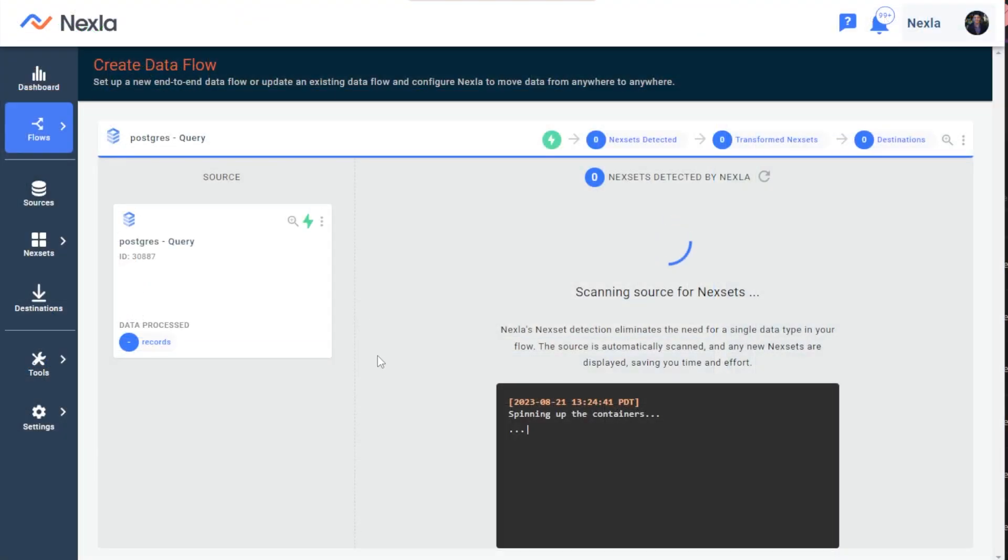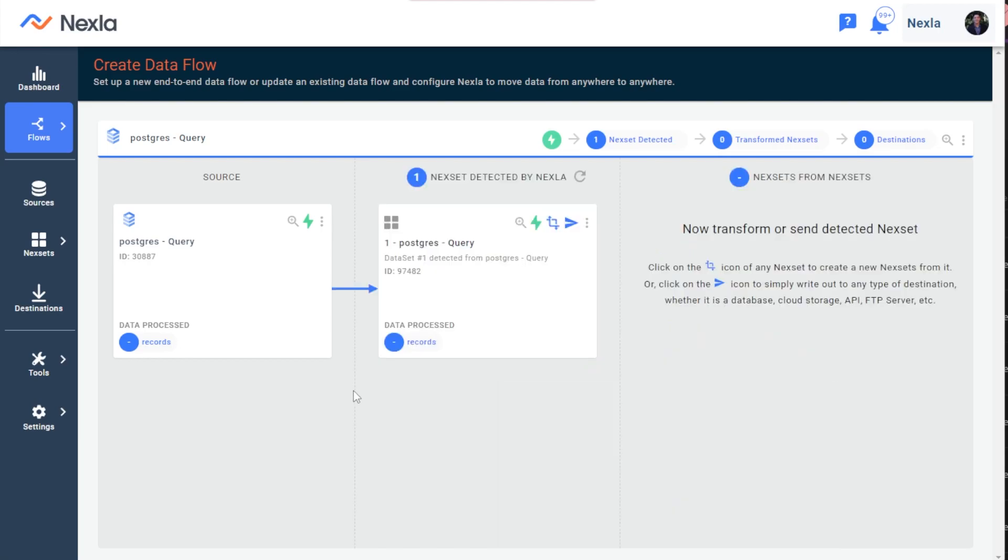A data product is created for you that is ready to use, which we call a Netset. Nexa creates Netsets on the fly from any data source, making it easy and simple to work with that data to get it where you need it to be, whether that's in another Google Cloud SQL table or any other data system. We can even transform the data right in Nexa before sending it to destination.